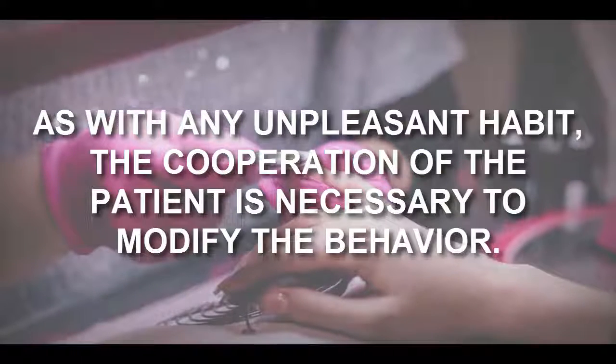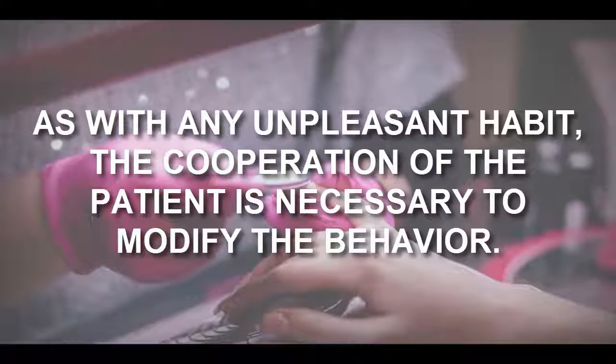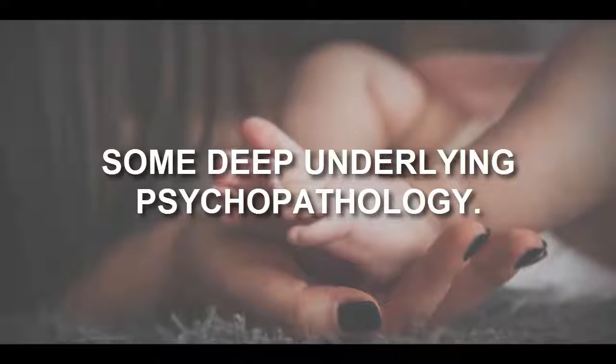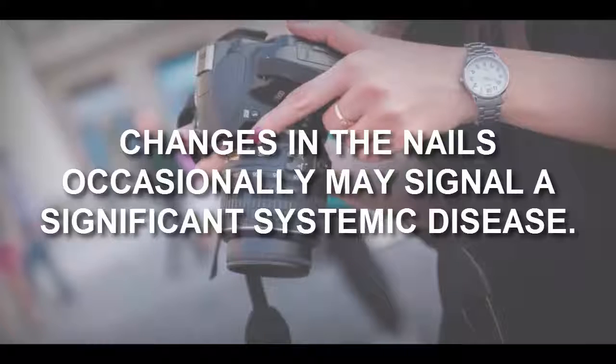Number nine: nail biting. As with any unpleasant habit, the cooperation of the patient is necessary to modify the behavior. It would be unusual for this sort of habit to signal the appearance of some deep underlying psychopathology.